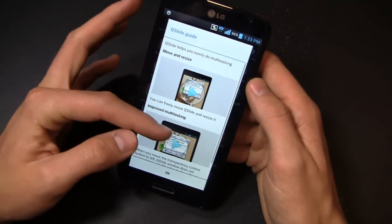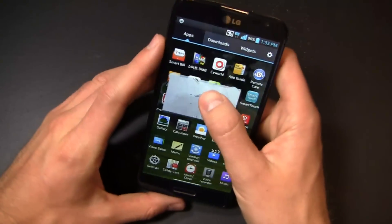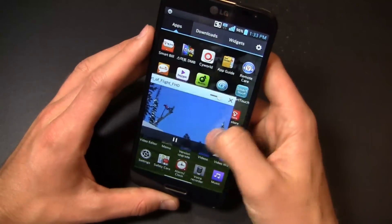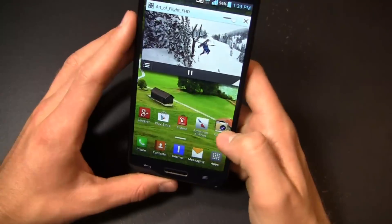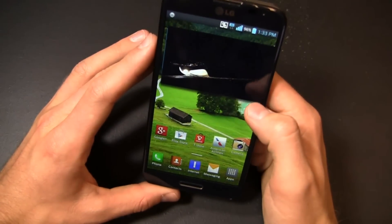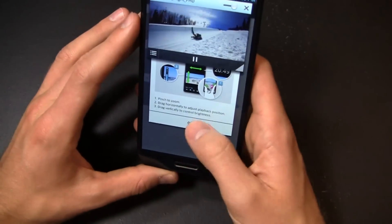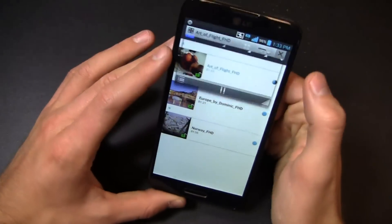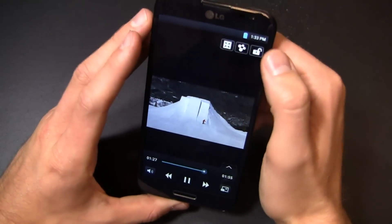Q-Slide lets you move and resize and improve multitasking. I can multitask with the video, move it around and resize it as I see fit. Not only can I move it, I can click on it and make it larger if I want, bring it up here, go home and continue to watch it — it just plays right there in its own little bubble. I've got a couple of different options down here as well. I can bring up the video page and when I'm done I can get rid of it or make it transparent using that slider.